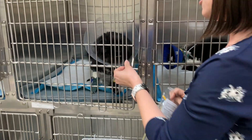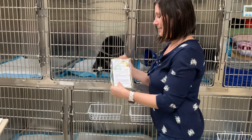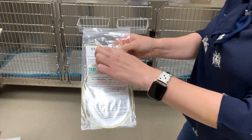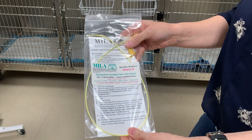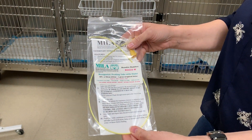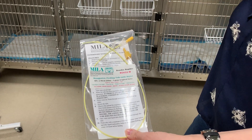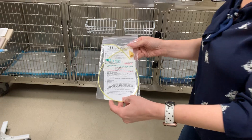The disadvantage of this tube is that if you look at the size of this tube here, it is a pretty small tube. So the food that we can give through it is going to be more of a liquid type of food rather than a more canned type of food, which we can use for some of the other feeding tubes.